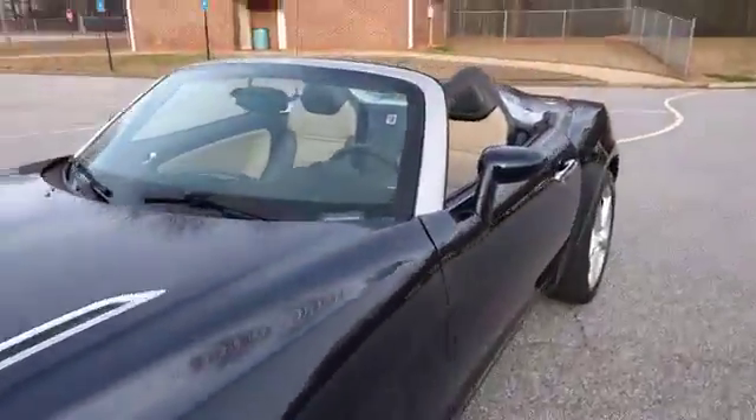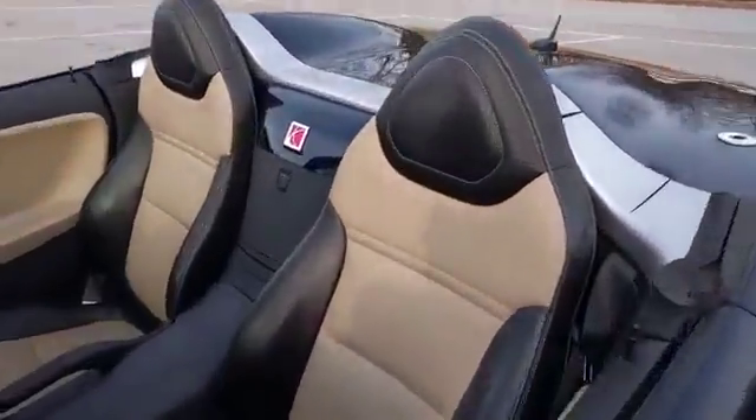The car runs great. No check engine lights, nothing like that.